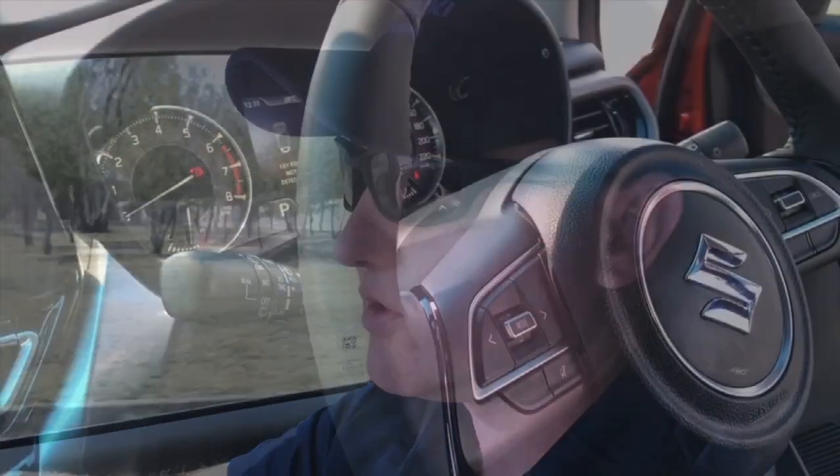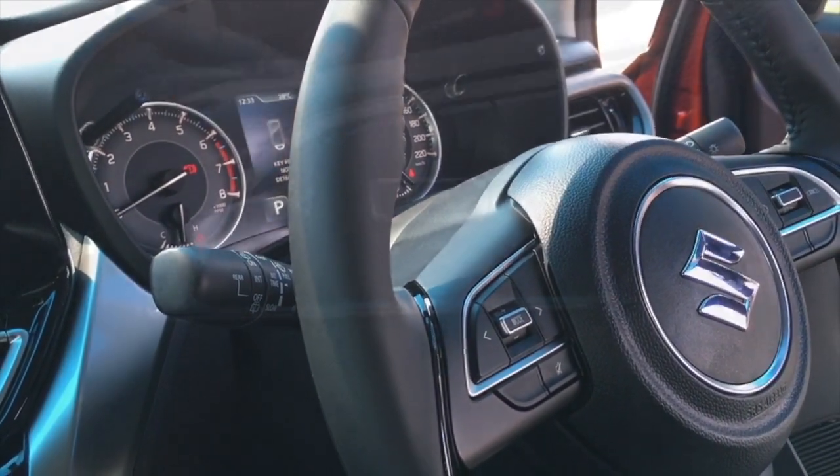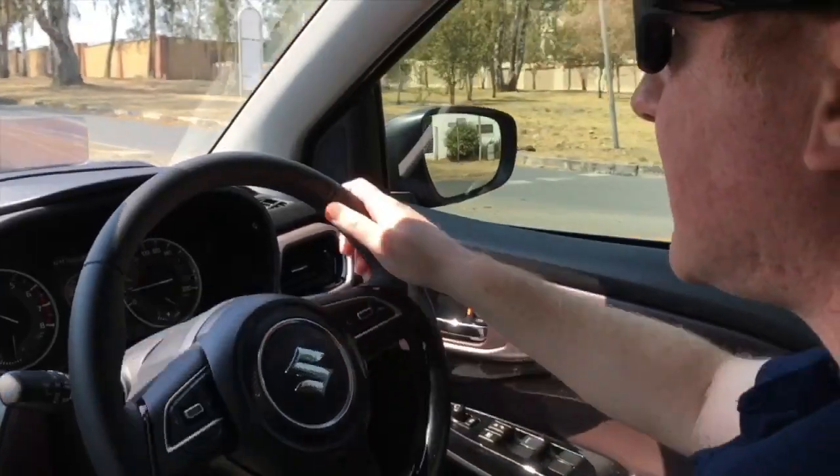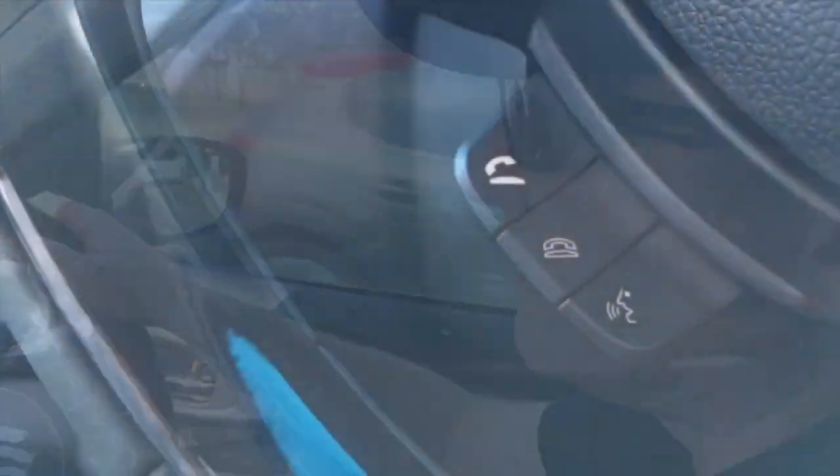Standard on both the GL and the GLX is a leather-covered steering wheel with controls for your radio, as well as controls for cruise control. It also has the controls to answer your phone via Bluetooth.